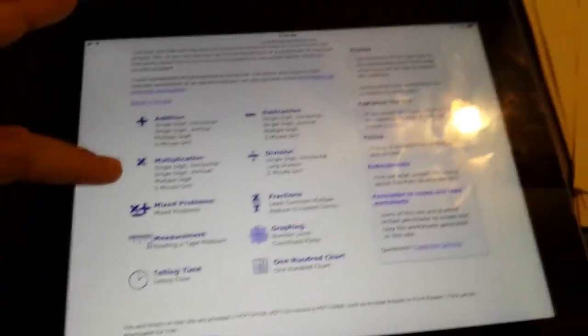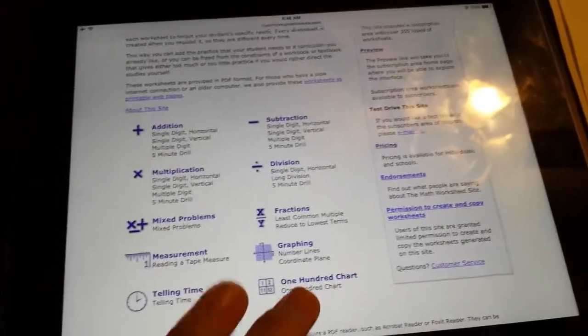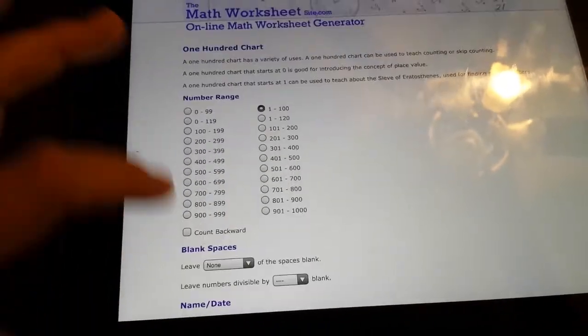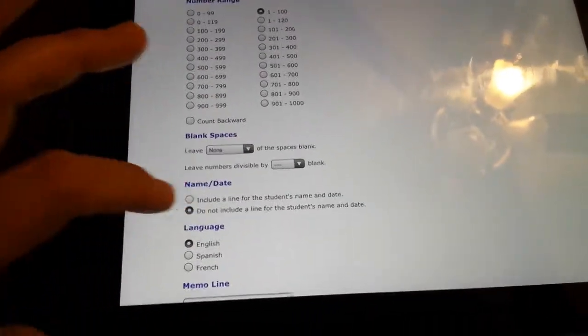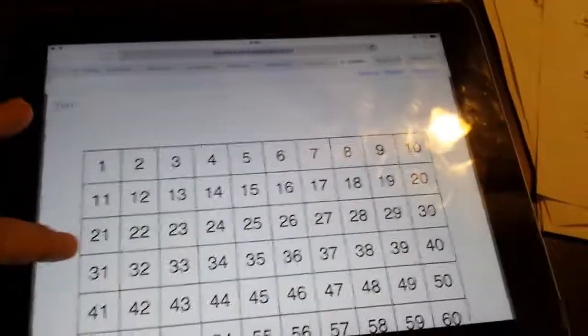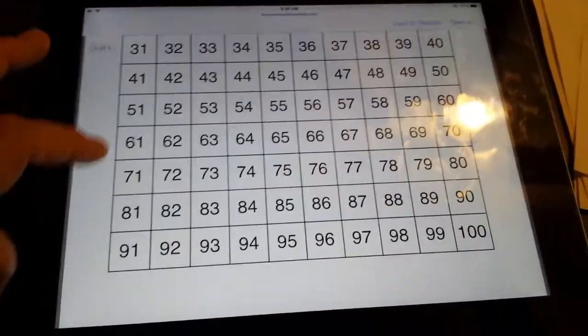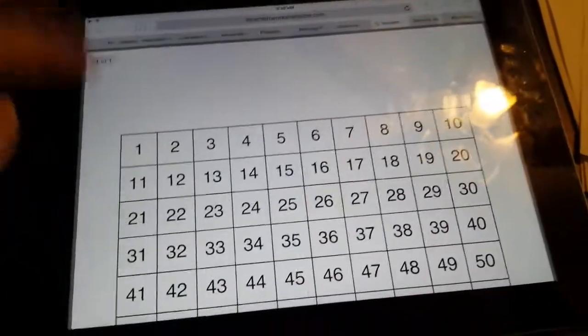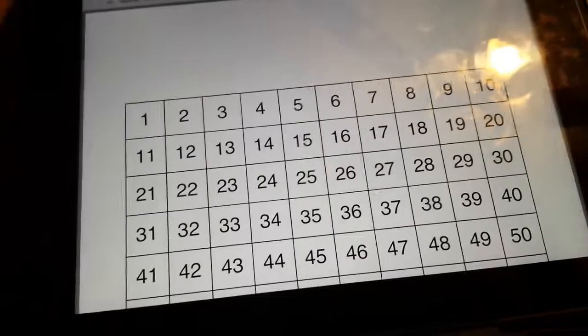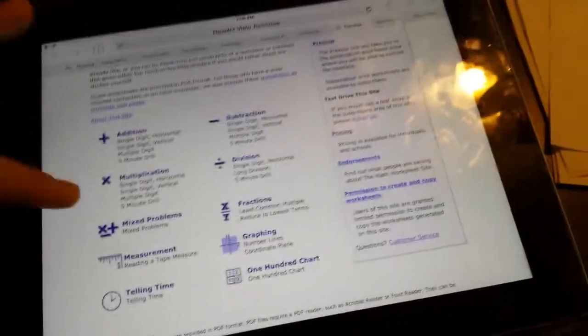This is a free site — they do have an added part where you can pay. I do like the 100 chart because there are a lot of skip counting games you can play with it. I actually paid for one laminated version so I can just have it and laminate it without much extra work.